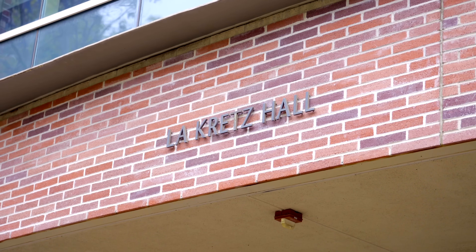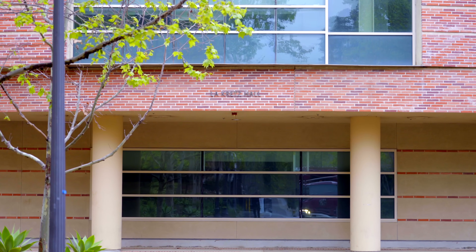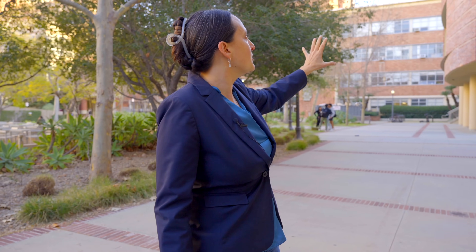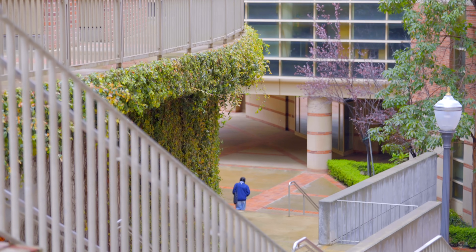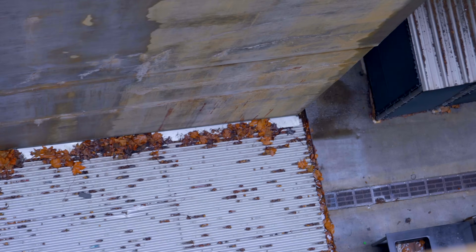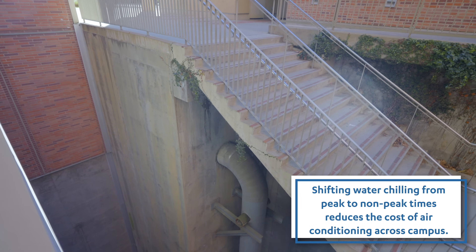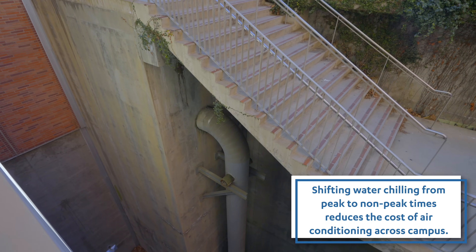Behind me is LaKretz Hall, which is the home of the Institute of Environment and Sustainability. That building sits on top of a water tank that is basically as big as the building — a five million gallon chilled water tank. It's a form of what's called thermal energy storage: we produce chilled water with electric chillers when electricity is less expensive at night, and then we're able to use that chilled water during the day around the campus.